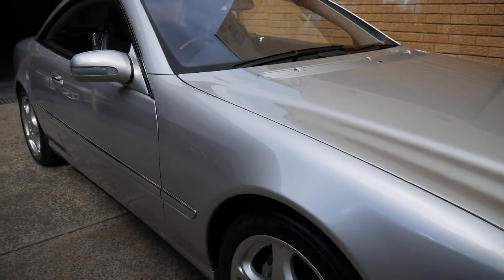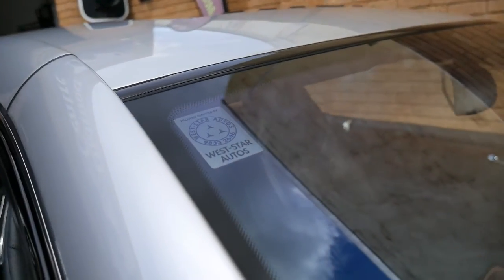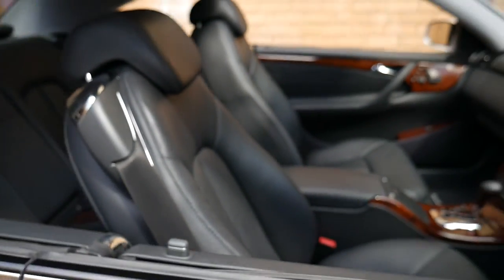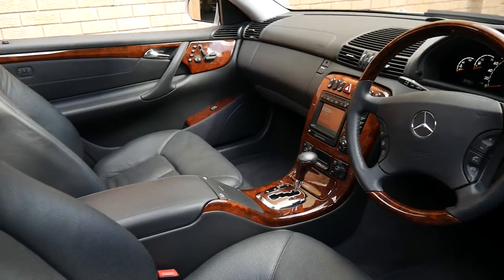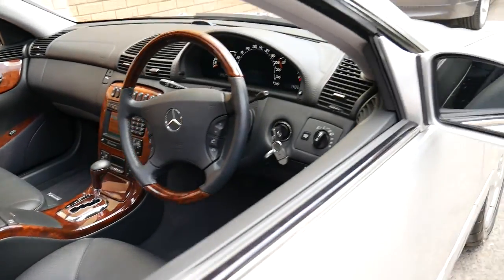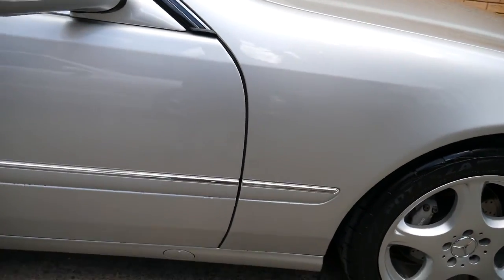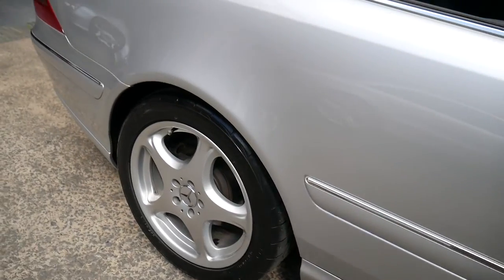Weststar Autos is a company we deal with and we know they have done the recent servicing on this vehicle. The customer was told it had a slight suspension fault and he spent $1,880 getting that sorted out. With 55,200 kilometres, we can certainly say this car has got an extremely long life ahead of it. There's also a receipt for just under $1,000 for brand new tyres.